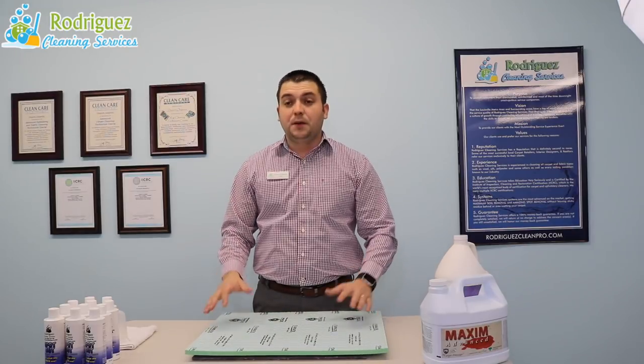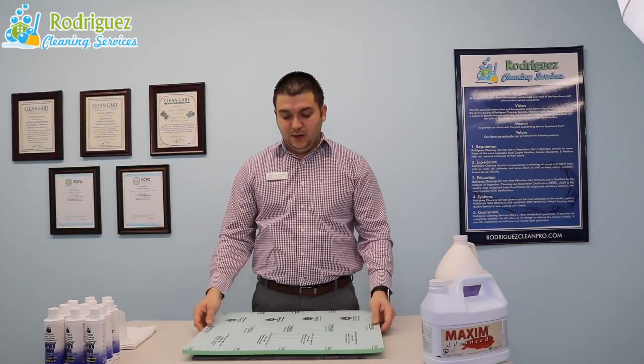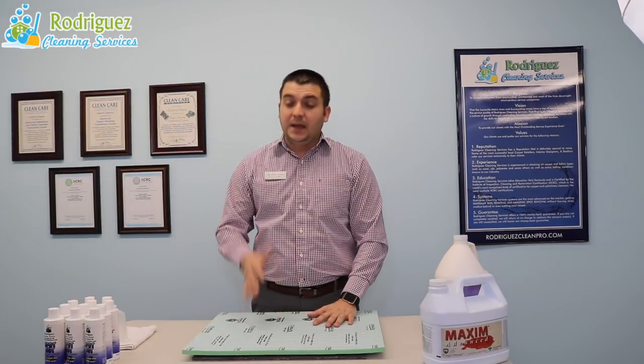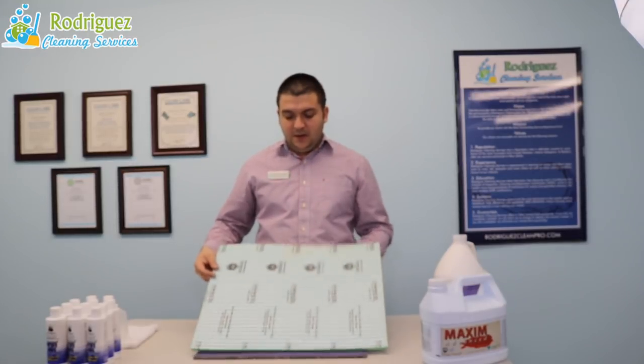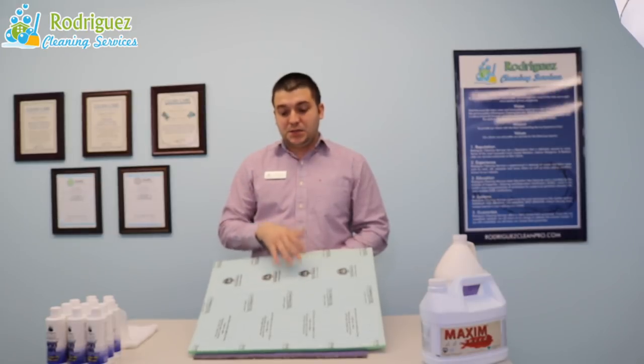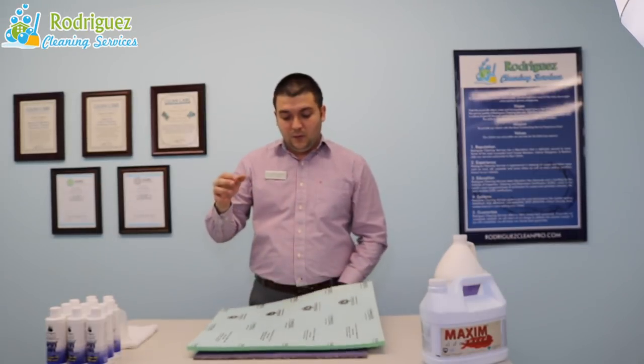The first one is the pet-proof padding, and I chose this one for a reason because most of our clients own pets. It doesn't mean that they have this padding, but I'm going to share with you the benefits. This padding has a film on it and the best application is for pets.